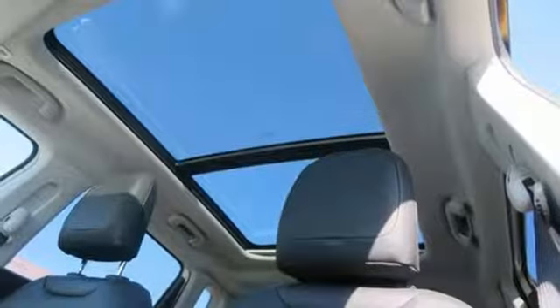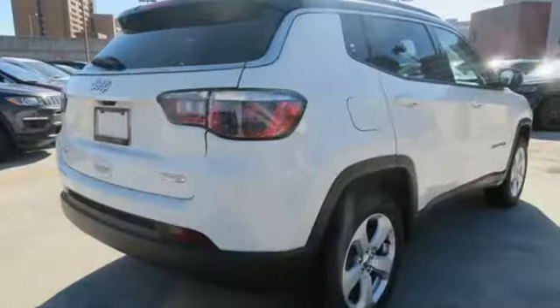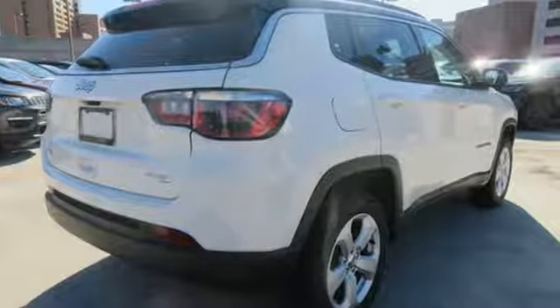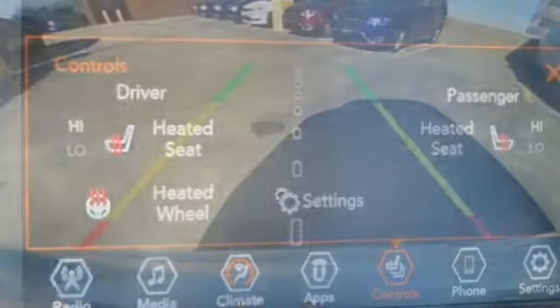Bluetooth streaming audio, doors and push-button start proximity key, dual zone climate control, Bluetooth connectivity, manual tilting steering column, manual transmission, aluminum wheels, electronic shift-on-the-fly, and power heated mirrors.